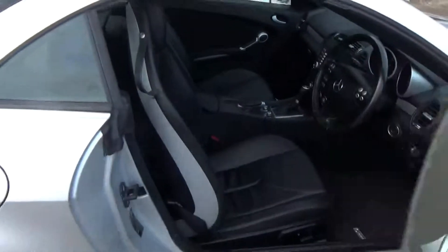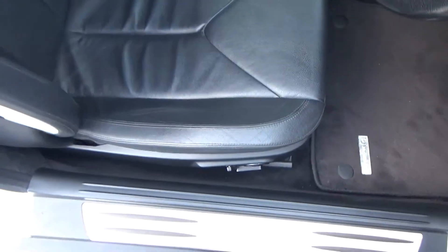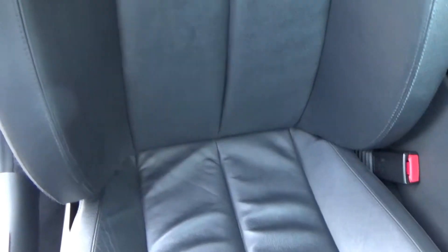The specification includes the Command satellite navigation system. Look at those seats — full black leather seats, all in absolutely fabulous condition. No wear, no tear, no burns anywhere.